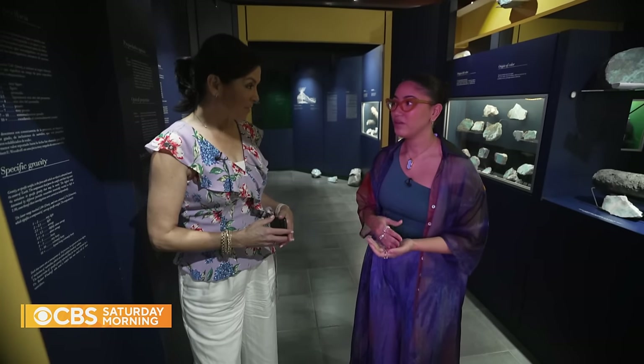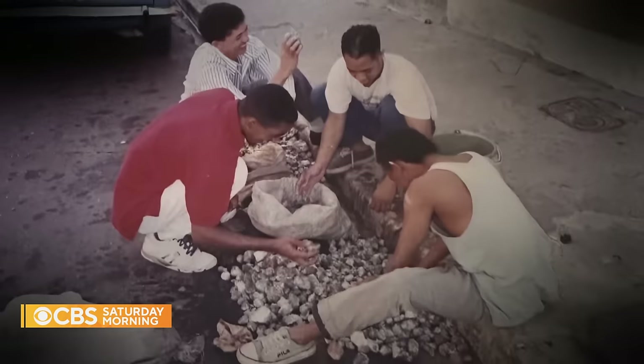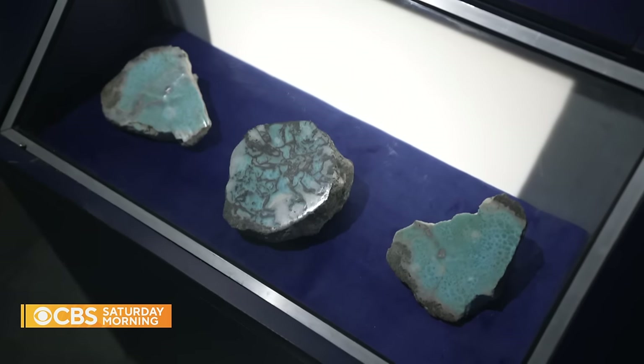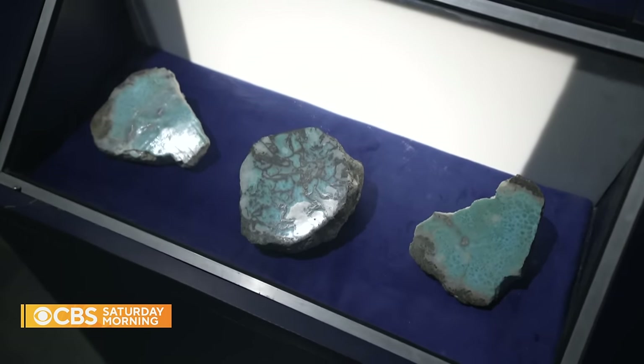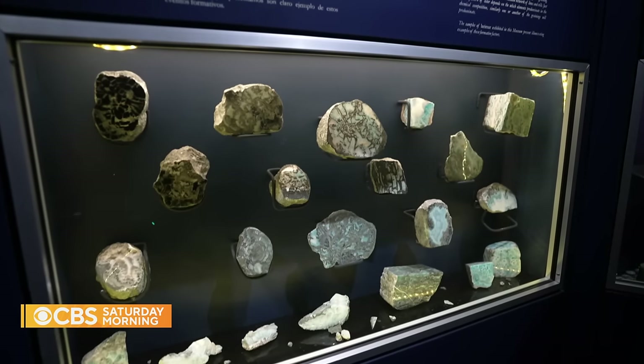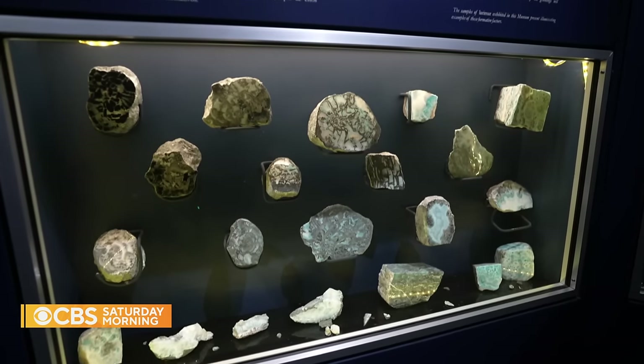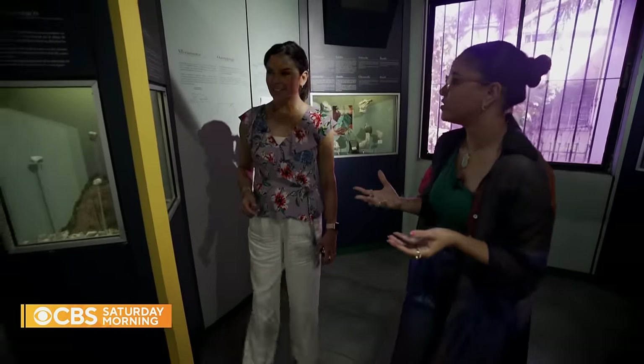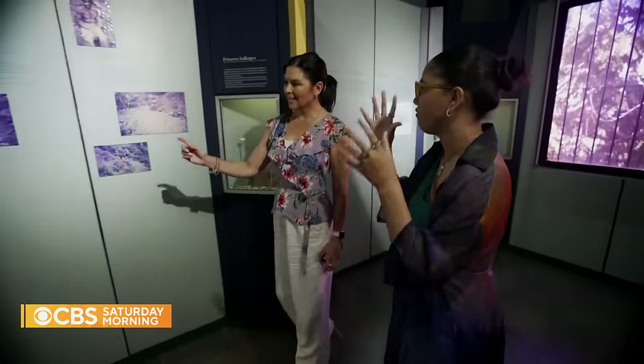Karadad's father opened the Larimar Museum in Santo Domingo in 2001 to preserve the stone's rich history. He started working with Larimar more than 40 years ago and saw the interest of people from abroad. The only place in the world where it has been found is the Dominican Republic. What he thought is we should have a museum where all of our students and all Dominicans could know about this important geographic event.